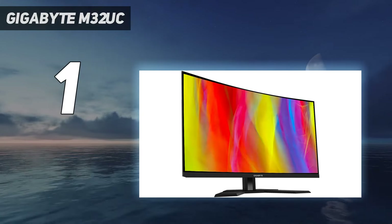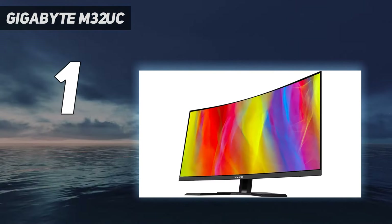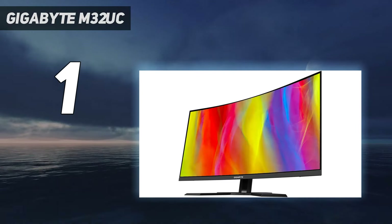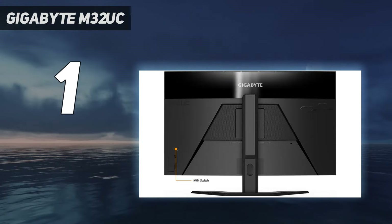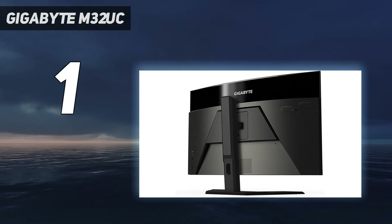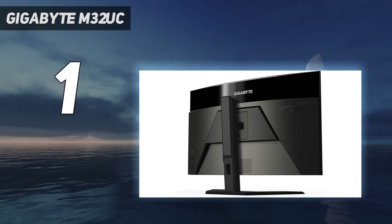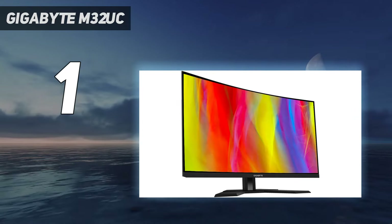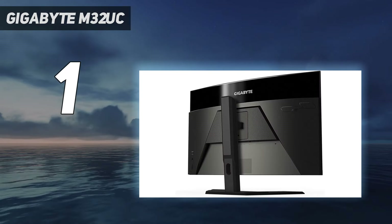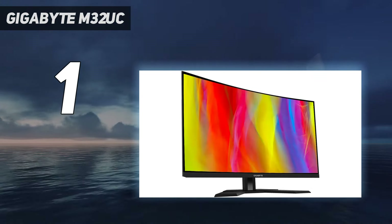And number one: the Gigabyte M32UC. Multi-platform gamers looking for a high-performance 32-inch gaming monitor for 4K at 144Hz gaming will find a lot to appreciate here. The HDR 400 support is all right but nothing special, but with a respectable amount of ports and other useful features, along with snappy pixel response time and great color gamut coverage, this is a great-looking monitor with satisfying performance.